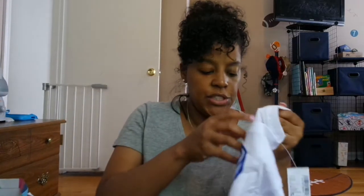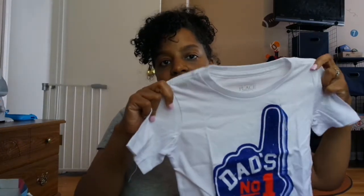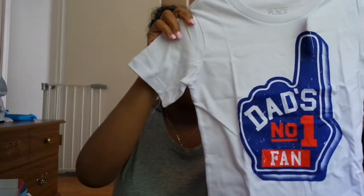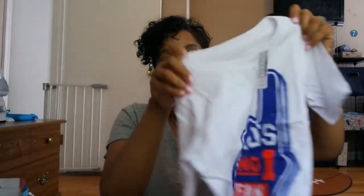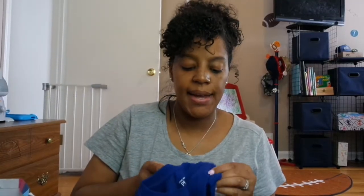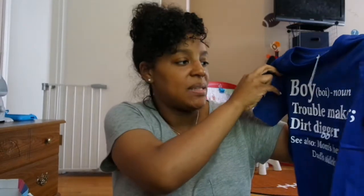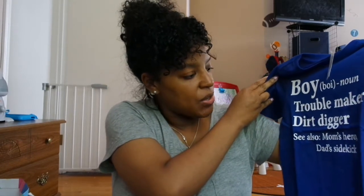This shirt I bought from Children's Place — it goes with a pair of shoes I'll show later in the video. It says 'Dad's Number One Fan' and it's plain on the back. Another t-shirt from Children's Place — I was on that website almost every day buying different t-shirts because they were so cheap. This one says 'Boy, Now, Troublemaker, Dirt Digger — See Also: Mom's Hero, Dad's Sidekick,' and I thought that was so cute.